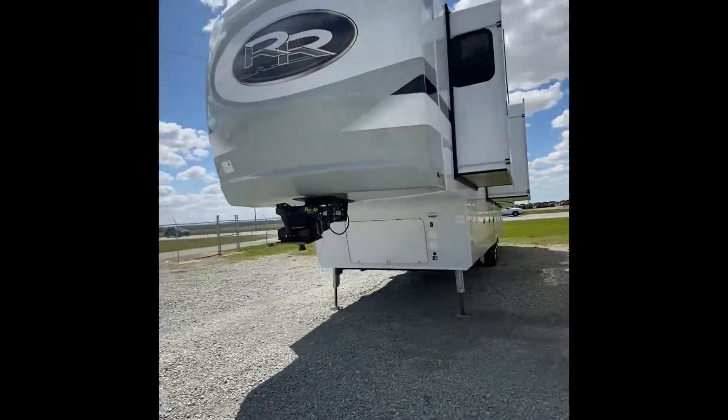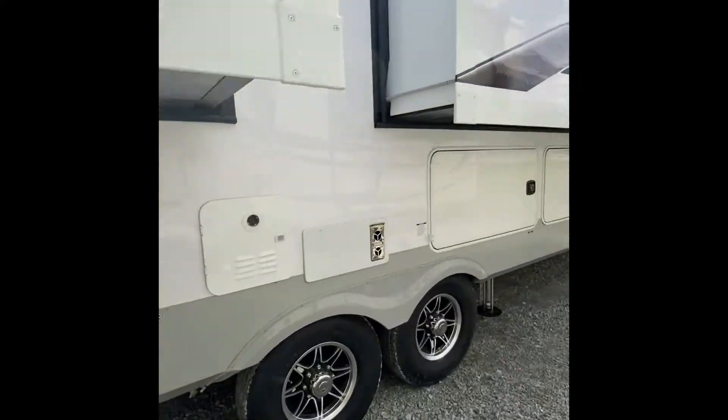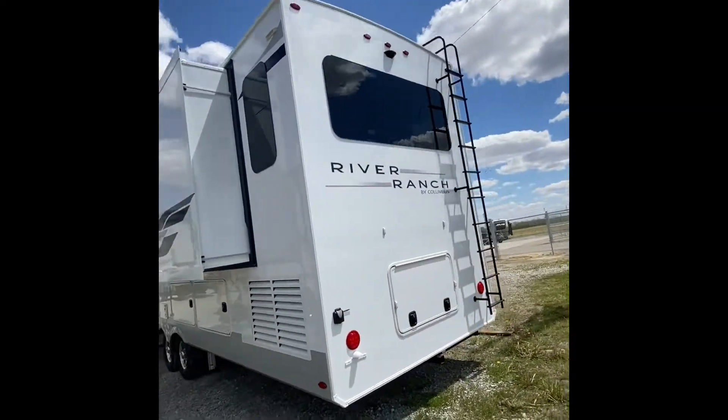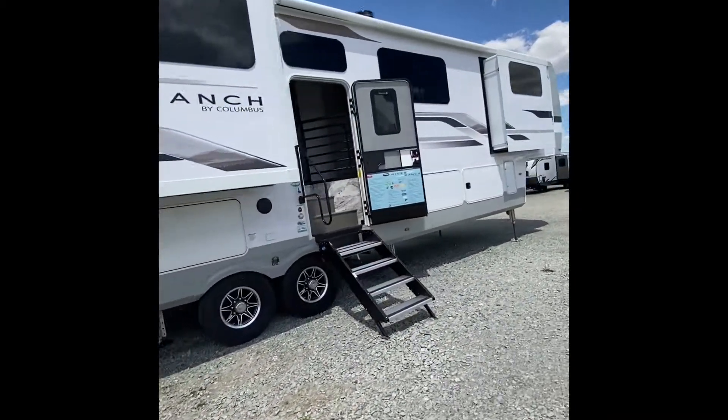On this very luxurious unit it's the Flexair pinbox making that ride a lot smoother, the instant hot water heater, and this has the residential air conditioner. Ladder on the back and as you can see, lots of storage.